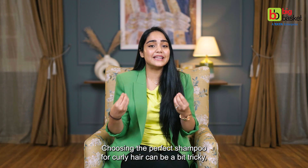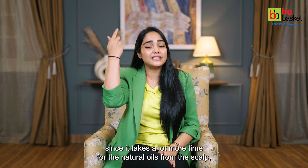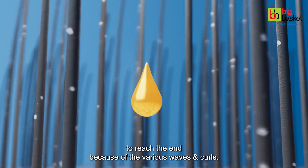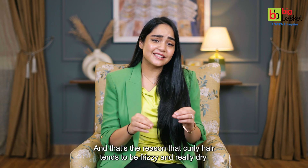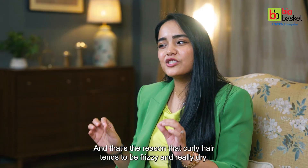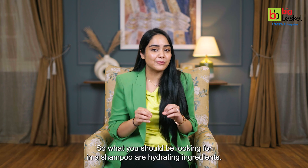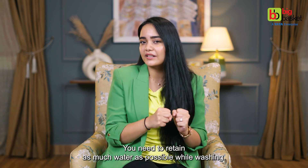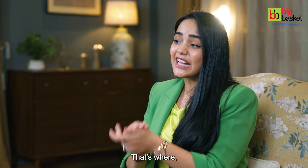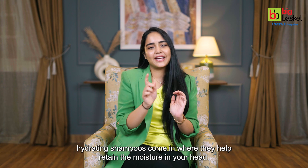Choosing the perfect shampoo for curly hair can be a bit tricky, since it takes a lot more time for the natural oils from the scalp to reach the ends because of the various waves and curls. That's the reason curly hair tends to be frizzy and really dry. So what you should be looking for in a shampoo are hydrating ingredients — you need to retain as much water as possible while washing. That's where hydrating shampoos come in, as they help retain the moisture in your hair.